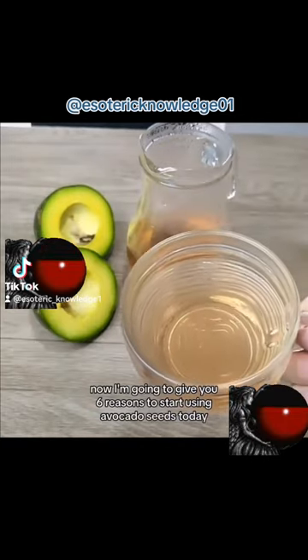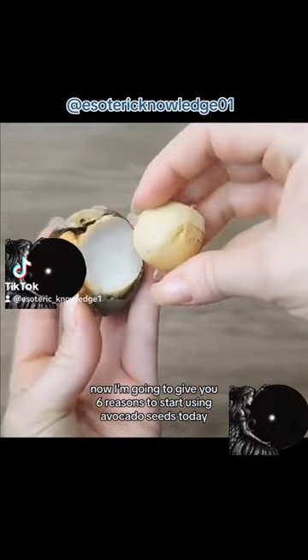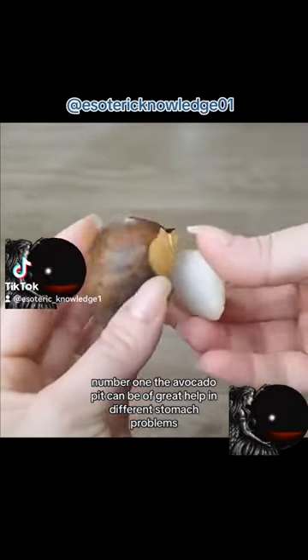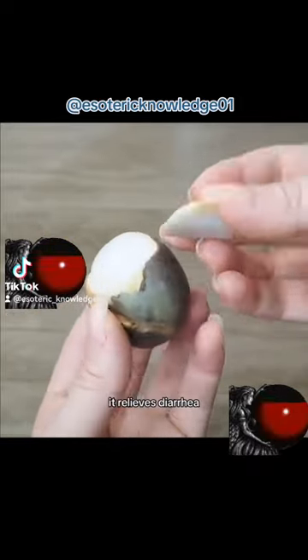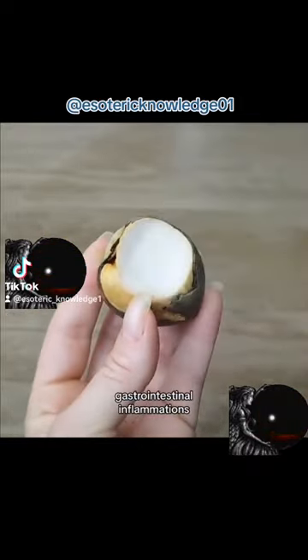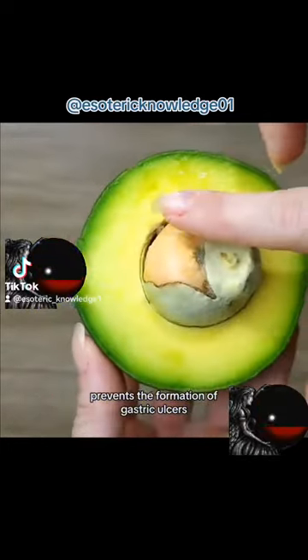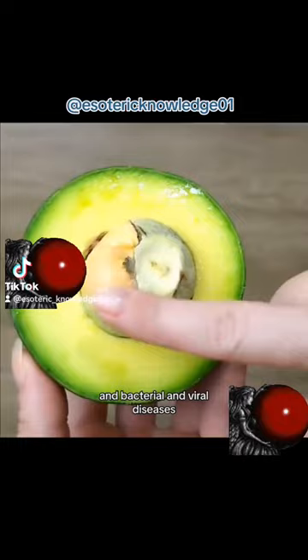Now I'm going to give you 6 reasons to start using avocado seeds today. Number 1: the avocado pit can be of great help with different stomach problems. It relieves diarrhea and gastrointestinal inflammations, and prevents the formation of gastric ulcers and bacterial and viral diseases.